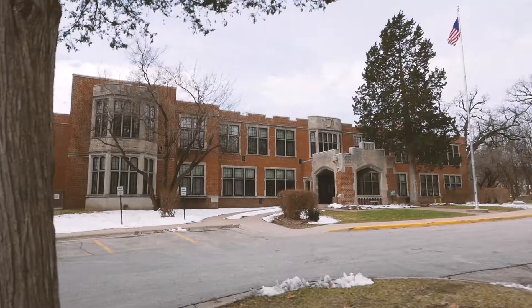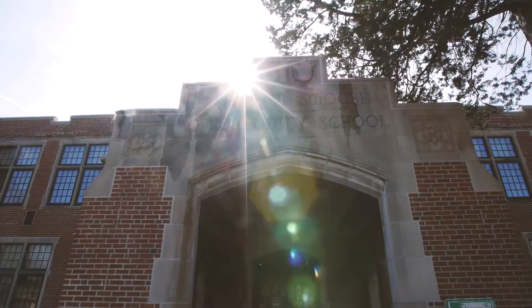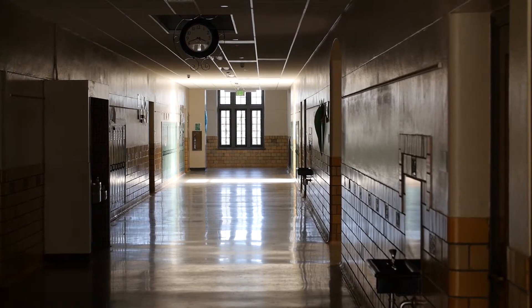We're in the center of Des Moines. This building was constructed roughly 1930 and this is a very unique facility. It's a school for special needs children with some very unique architecture that kind of posed a lot of challenges from a renovation standpoint for a heating and cooling system.